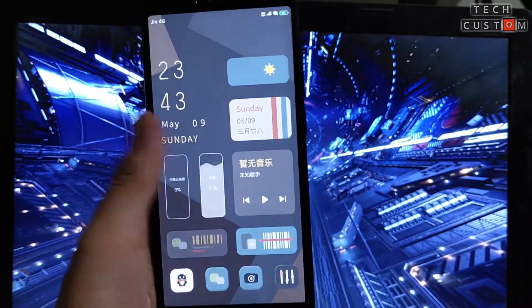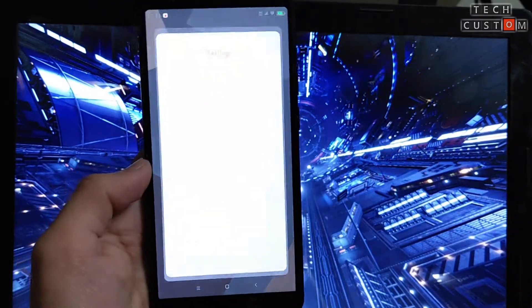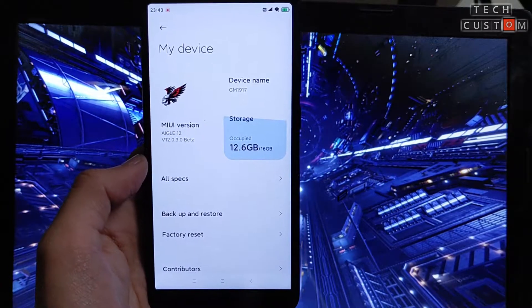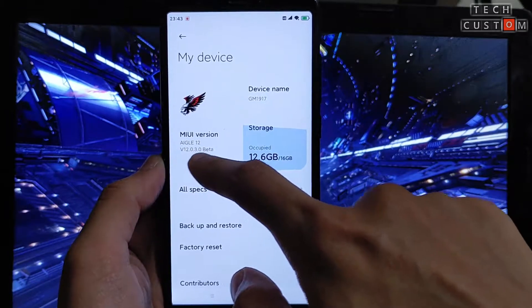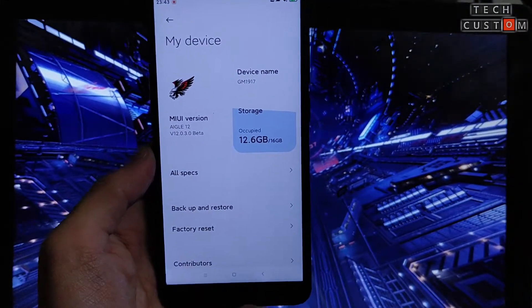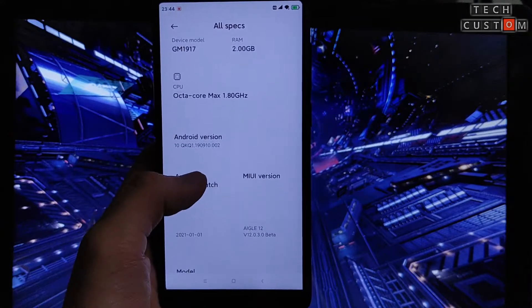Hello guys, welcome back to a new video. In this video I have brought a new custom ROM for Redmi 5 Rosie. As you can see, this is the Aigle ROM — version 12.0.3.0 beta. This is the beta, not a stable ROM, so today we will review this ROM and check the specifications of what you will get.